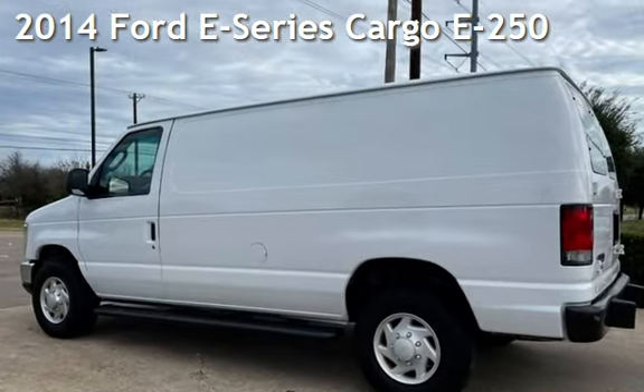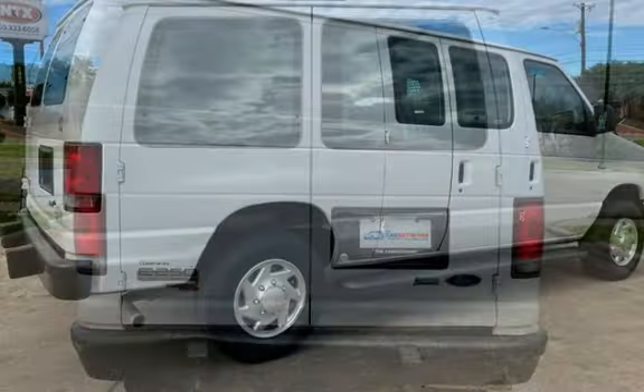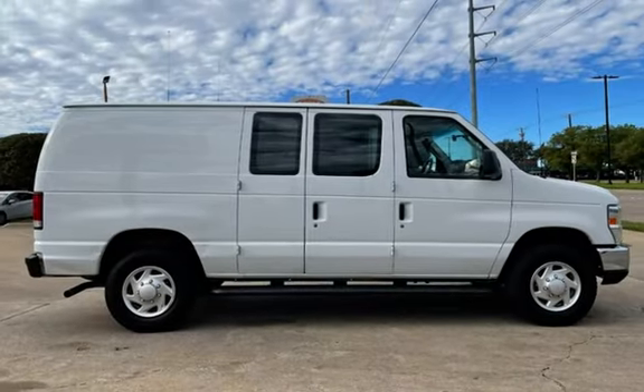Presenting a pre-owned 2014 Ford. This three-door van has an eight-cylinder, 4.6-liter V8 engine, with rear-wheel drive, and an automatic transmission.